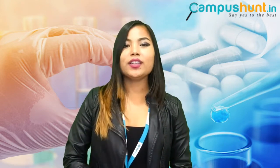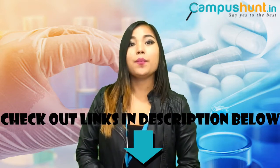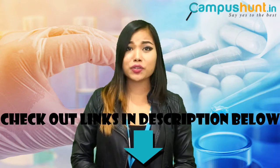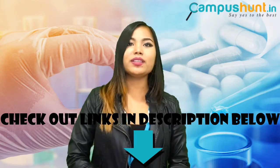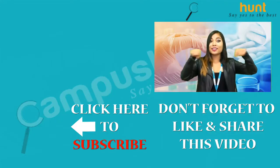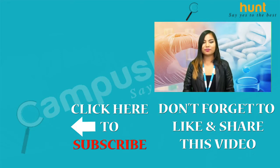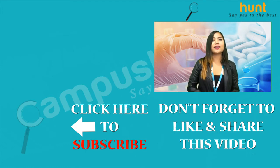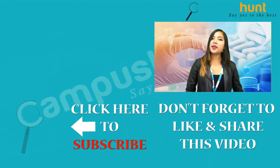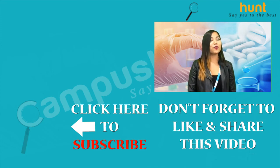If you need more details about B Pharm course, make sure you check out our blog post on the topic. Also, make sure to check out our social media and follow us there for latest updates. All the links will be given in the description. If you have any questions, let us know in the comment section below. You can also suggest video topics in the comments or on our social media pages. Hit the like and share button if this video was helpful and don't forget to subscribe. Thank you for watching.